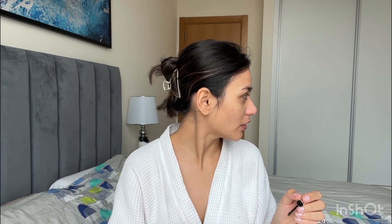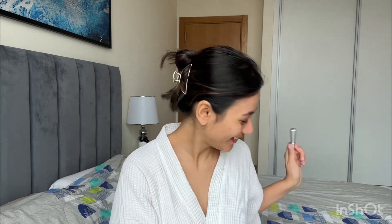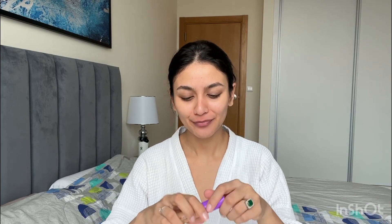Now I need a mirror, but it's okay if I don't. I do have one nearby, it's okay. Now I'm going to apply the concealer.